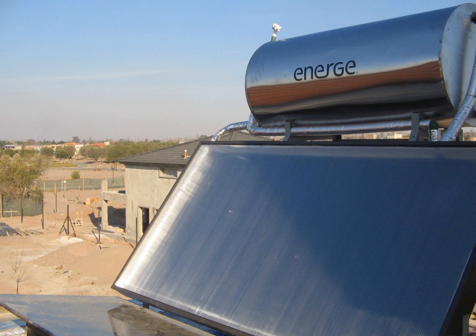Solar process heating systems are designed to provide large quantities of hot water or space heating for non-residential buildings. Evaporation ponds are shallow ponds that concentrate dissolved solids through evaporation. The use of evaporation ponds to obtain salt from sea water is one of the oldest applications of solar energy. Modern uses include concentrating brine solutions used in leach mining and removing dissolved solids from waste streams.